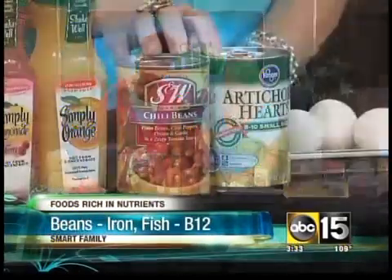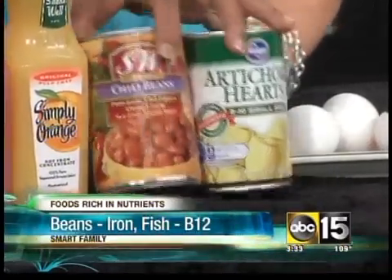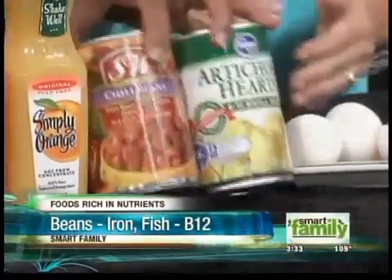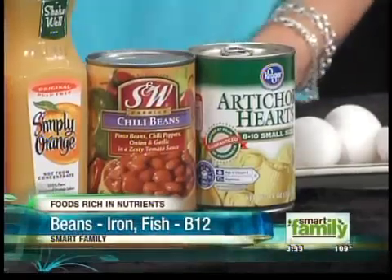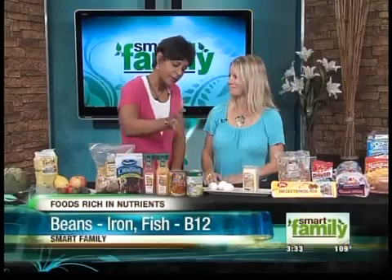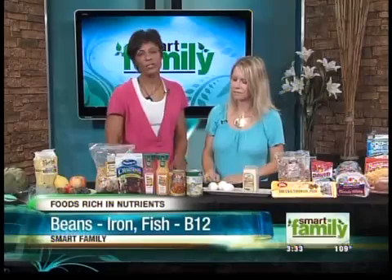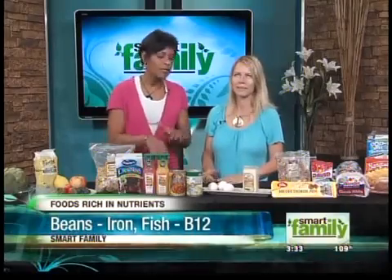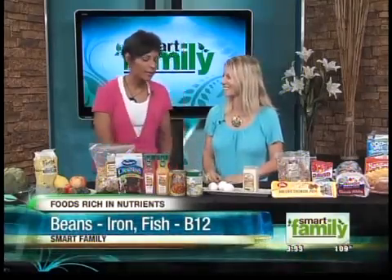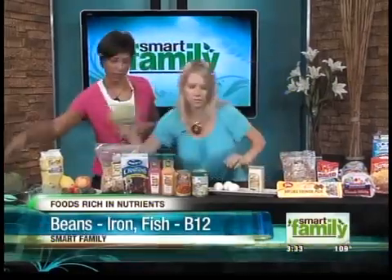Getting into iron: iron is an oxygen-enriching mineral, and artichokes and beans specifically can help enrich your blood with oxygen and help the transfer of it. Now, canned beans are okay, but canned vegetables — no. You want them as fresh as possible. I don't want you thinking that going out and buying canned vegetables is ideal; it's better to eat fresh.